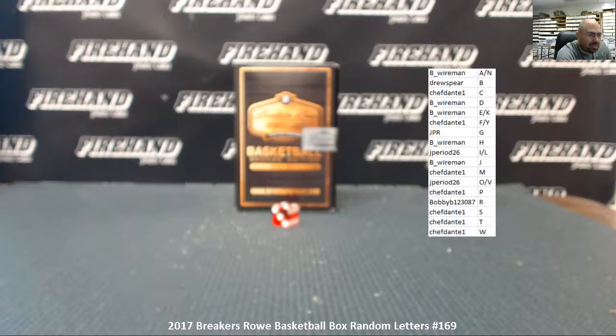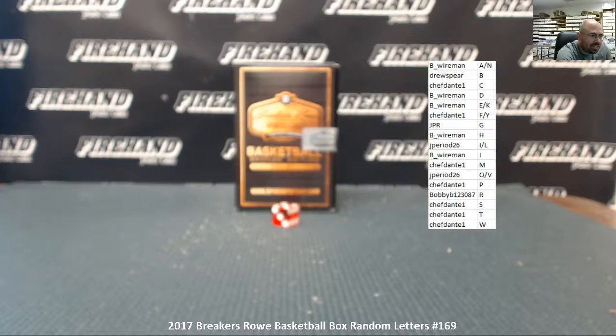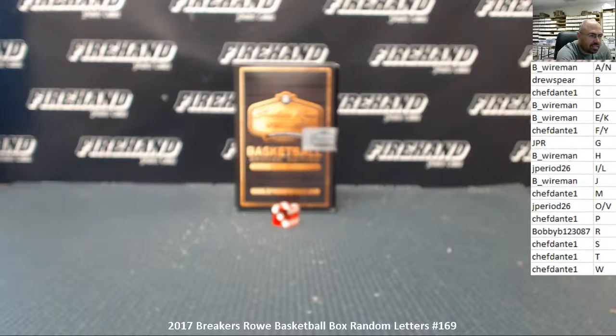Alright, get your names here on the side of the screen. There we go. Alright guys, best of luck. Let's see what we got.